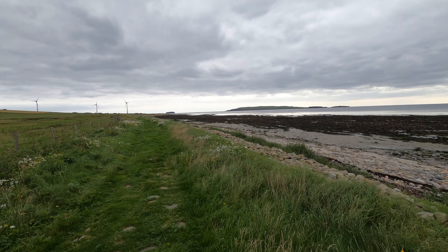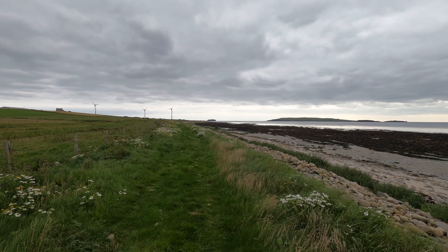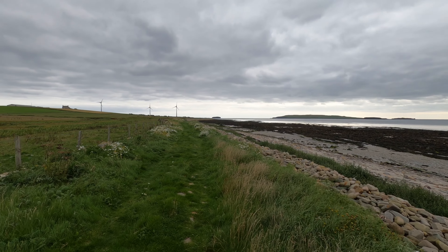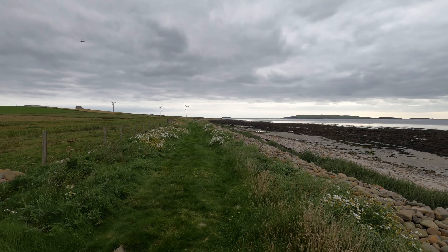It's much nicer today. Not much breeze. Doesn't really look as if it's going to rain. It's getting better — better than the first two days up here, Sunday and Monday. It was a bit naff.